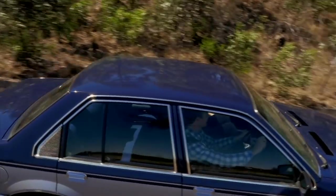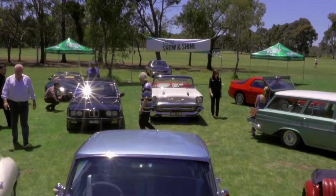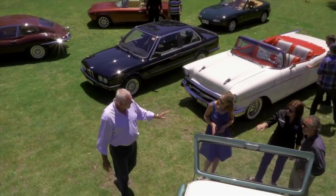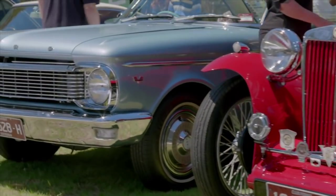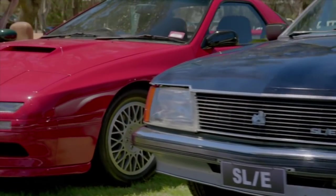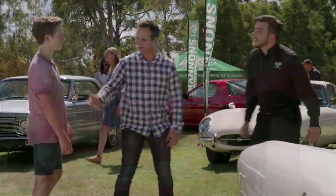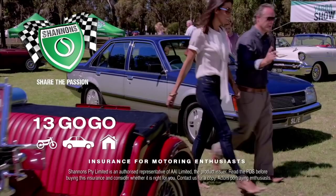Every weekend around Australia, motoring enthusiasts get together to share their passion for cars and bikes. It's a passion that brings us together — all sorts of people, all sorts of cars and bikes, from the classics of today to the classics of tomorrow. At Shannon's, we understand enthusiasts, so when it comes to insurance, it's got to be Shannon's. Shannon's, insurance for motoring enthusiasts. Call 13 46 46 for a quote.